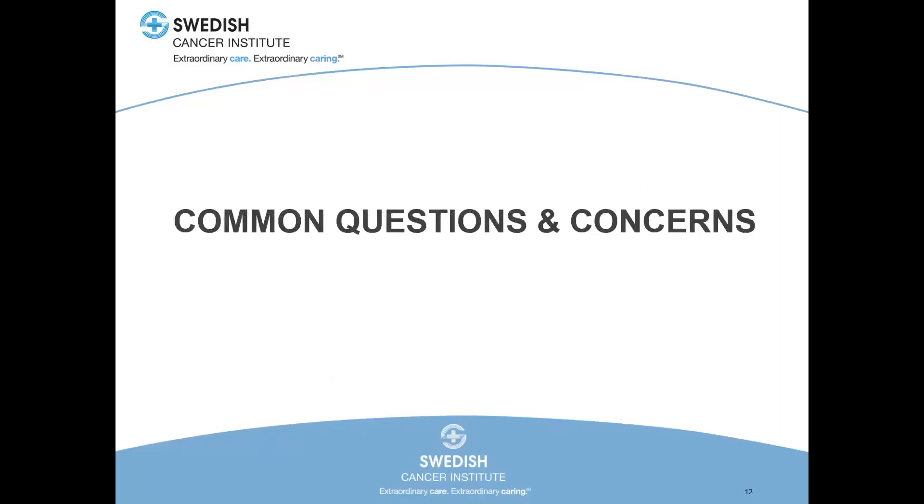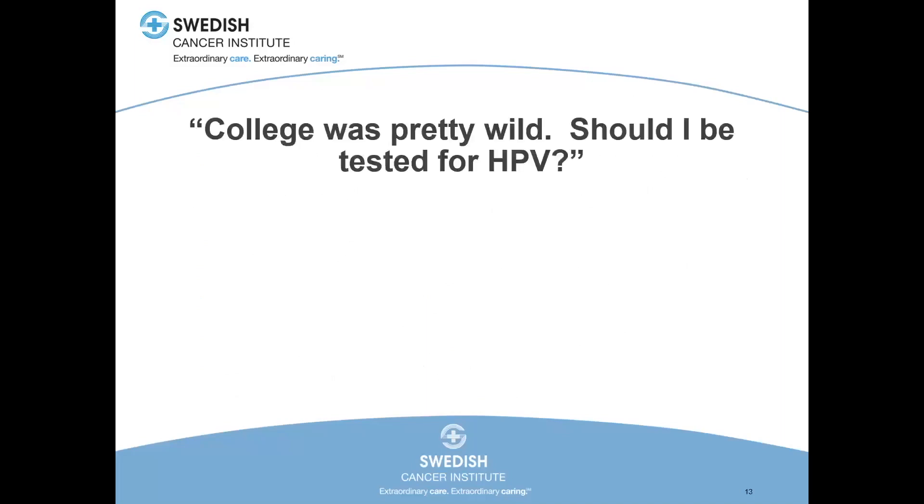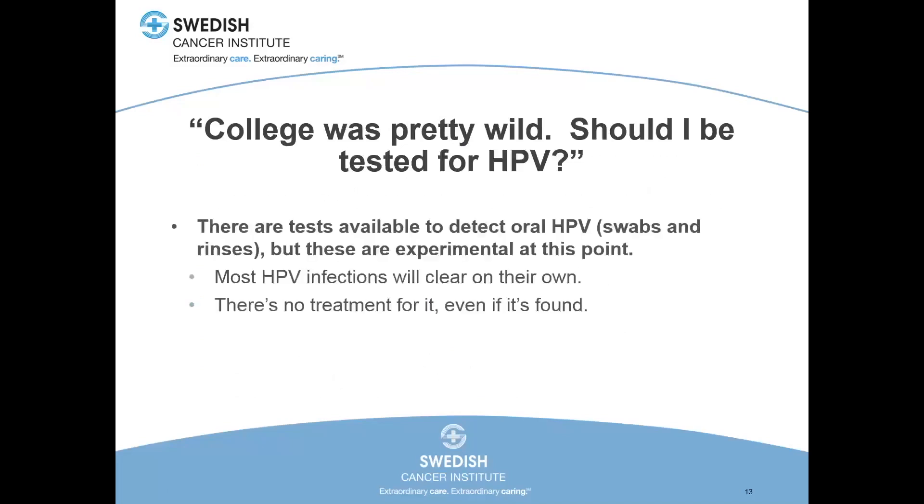There are some common questions patients ask when they come into my clinic. Should I be tested for HPV? The short answer is no. There are tests available to detect oral HPV as well as anogenital HPV, but in the oral cavity and oropharynx, at least right now, these are experimental. Most of these HPV infections will clear on their own without intervention, which is good because we don't have a treatment for it in the oropharynx or base of tongue even if it's found. There's no antiviral medicine you can be put on to help clear one of these infections. Without an action to take from that result, we don't recommend having the test.